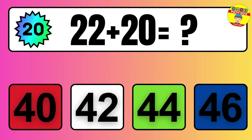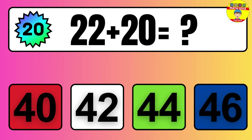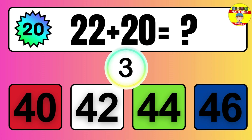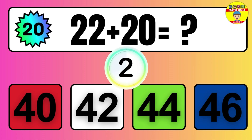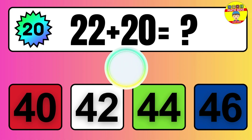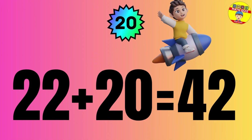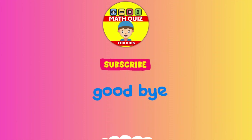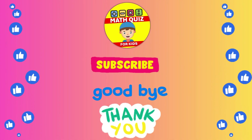Question: 22 plus 20 equals what? The answer is 22 plus 20 equals 42. How many did you get right?